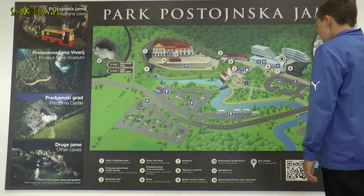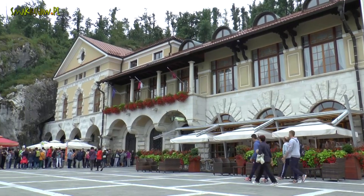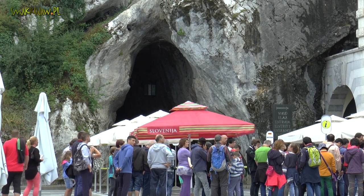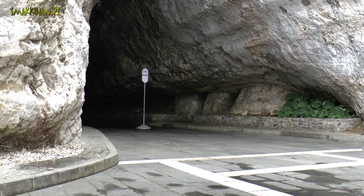Jaskinia jest dziełem rzeki Piwki, której koryto posłużyło do wytyczenia szlaku turystycznego wynoszącego około 5,5 km. Zdecydowana większość tej trasy pokonywana jest kolejką turystyczną. Do przejścia pozostaje zatem nieco ponad 1,5 km.